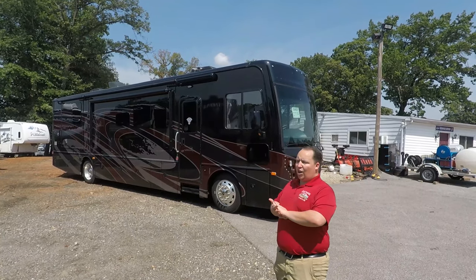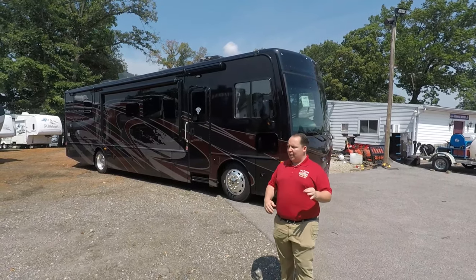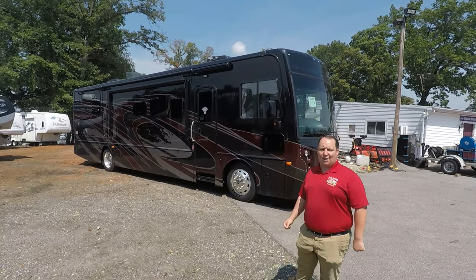We are going to take a look at the outside features first, then the inside features, then I'm going to give you the three things I love about this motorhome and the three things I dislike about it.